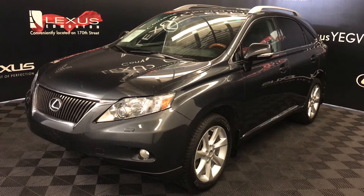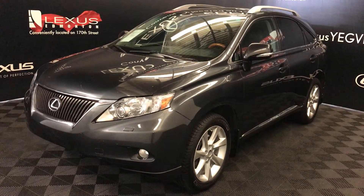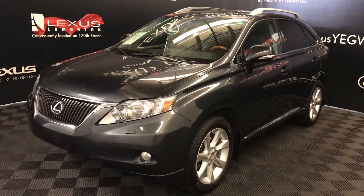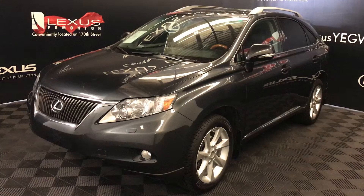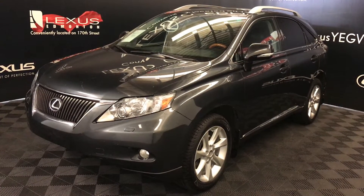We're looking at a pre-owned 2011 Lexus RX 350. Six-speed automatic, 3.5-litre, six-cylinder engine, all-wheel drive, grey exterior, black leather interior with trim, four-door, five-passenger.